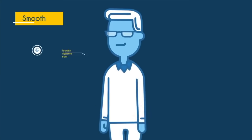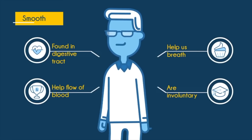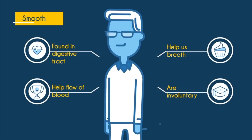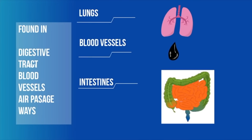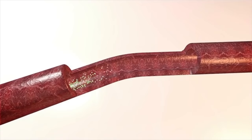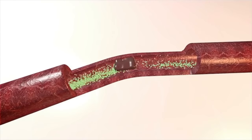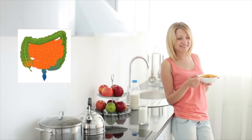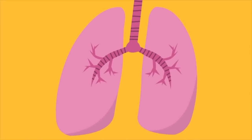Smooth muscles are involuntary, so they are not under our conscious control. They are found within certain organs, blood vessels, and airways. Smooth muscles may facilitate the movement of blood by changing the diameter of blood vessels, allow for the internal movement of food, and control the movement of air by changing the diameter of airways found in our lungs.